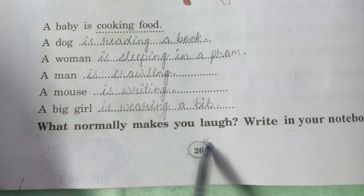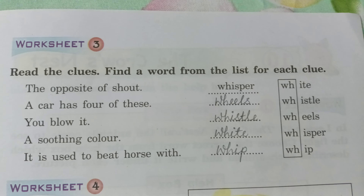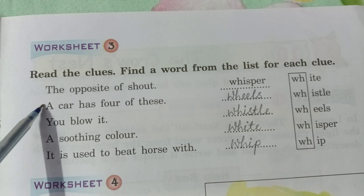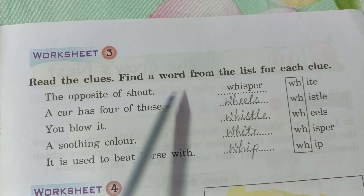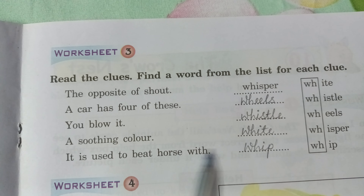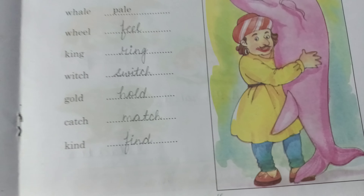Write in your notebook what normally makes you laugh. Now Worksheet 3: read the clues and find the word from the list. The opposite of shout is whispering. A car has four of these — wheels. You blow it — whistle. A soothing color is white. It is used to beat a horse — whip.